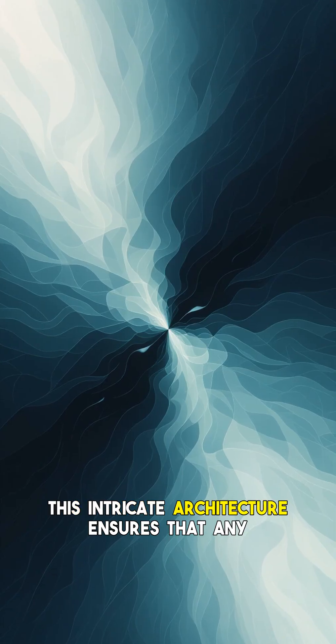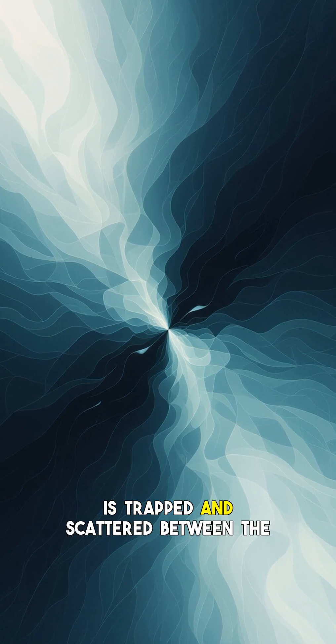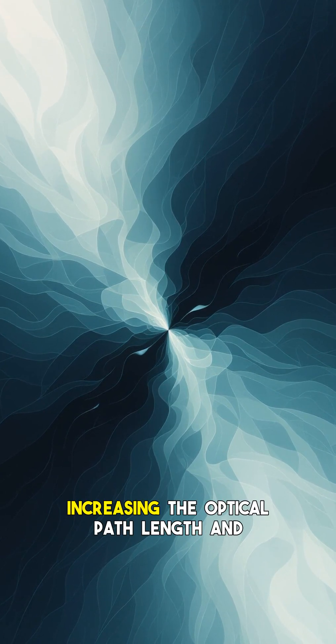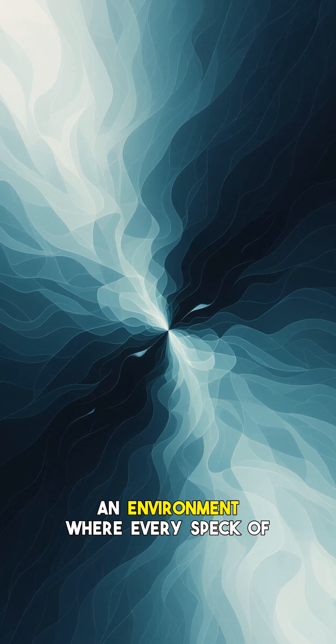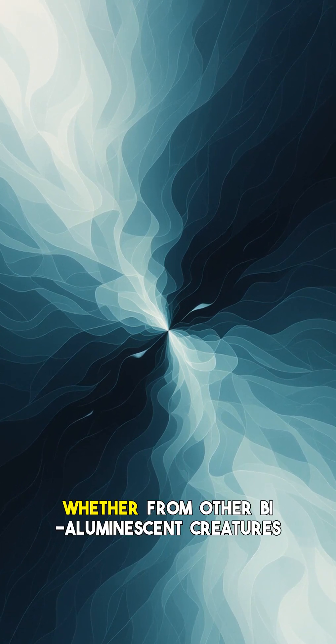This intricate architecture ensures that any light attempting to penetrate is trapped and scattered between the melanosomes, increasing the optical path length and thus maximizing absorption. In an environment where every speck of light — whether from other bioluminescent creatures or their own lure — could mean the difference between life and death, this evolutionary adaptation makes the anglerfish a master of stealth in the darkest corners of our planet.